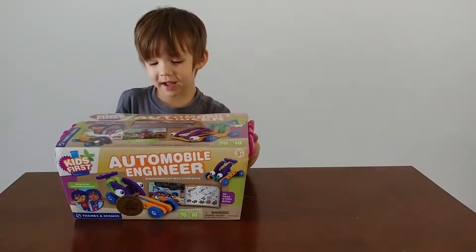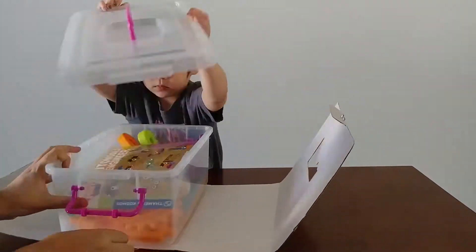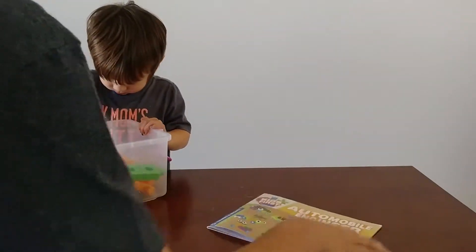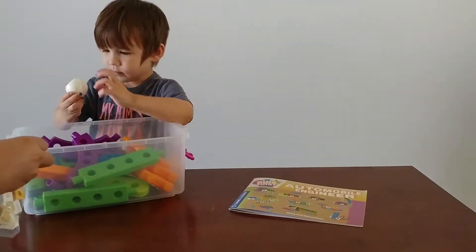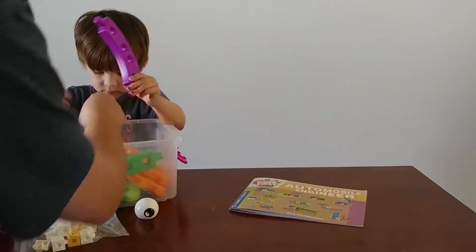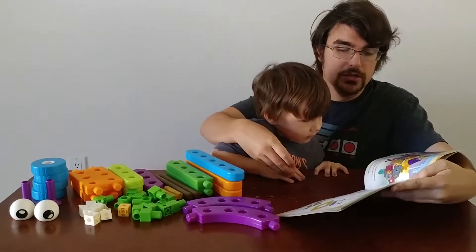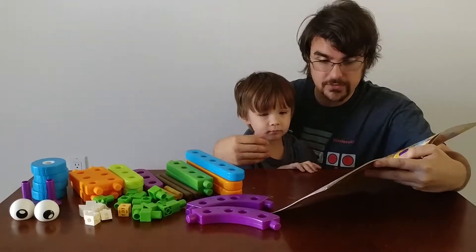Should we open it up and check out what's inside? Let's go ahead and get it open. I found an instruction! You did find an instruction. And there's a white piece. And there's a little eye — a little eye, huh? That's cool. There's a big eye on the wheel. So we get to read the story, and then we'll end up building this vehicle over here. We've got all the pieces we need for this first vehicle.